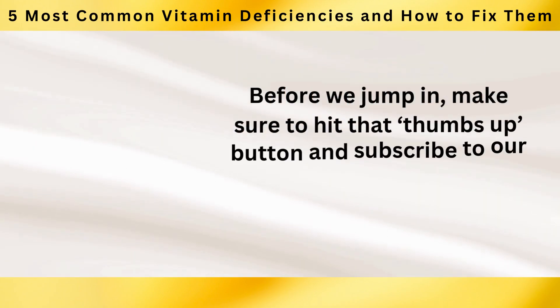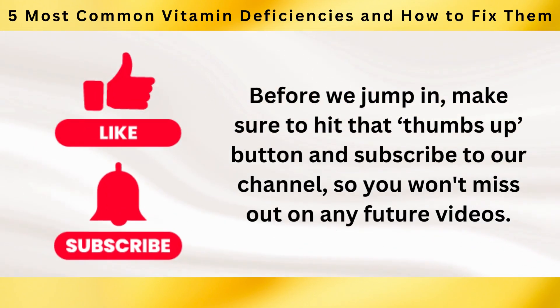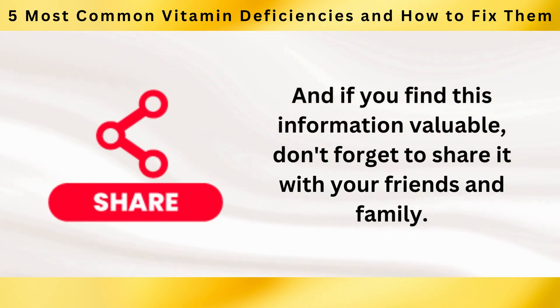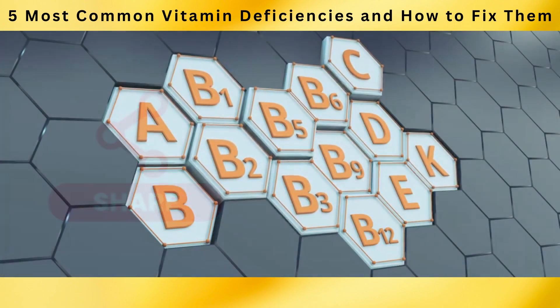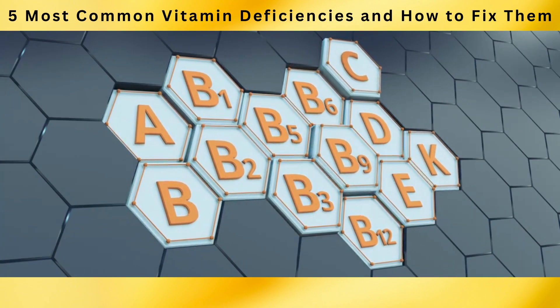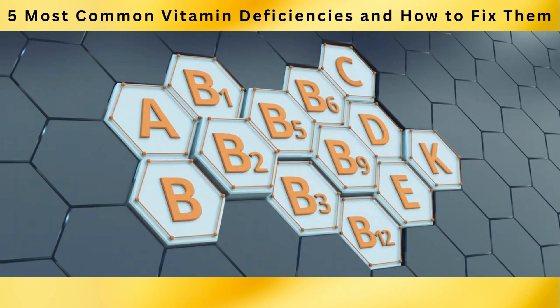Before we jump in, make sure to hit that thumbs up button and subscribe to our channel so you won't miss out on any future videos. And if you find this information valuable, don't forget to share it with your friends and family. Are you ready to dive into the world of vitamins and uncover the keys to overcoming these common deficiencies? Let's get started.